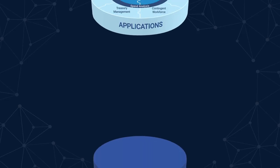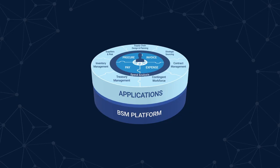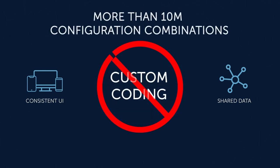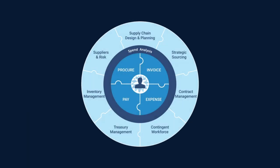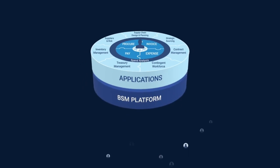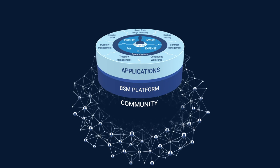But going live is just the start. Coupa's unified set of applications employs a consistent UI and shared data to maximize user adoption. The use of true self-service configuration — not customization or coding — means Coupa can fit your unique needs while making upgrades easy. You can think of Coupa as a connected core of unified capabilities surrounded by an open ecosystem built on top of an API-enabled architecture.